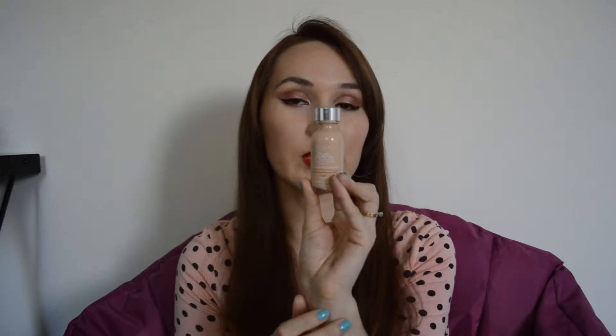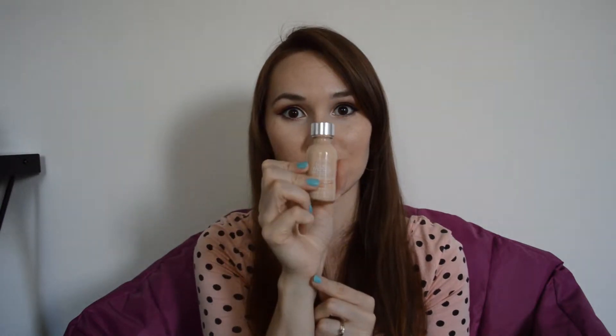First of all, I got this foundation, which is True Match super blendable makeup. I've heard a lot of girls I watch talking about it, and oh my gosh, this is like the best foundation I've ever tried. It's so smooth, it's velvety, it just has great coverage. I do not need to set it with powder — it has a powdery finish. I was kind of scared about the color, but it does match me perfectly. This is what I'm wearing right now, and I think this is the best foundation so far. I want to try two other foundations from L'Oreal as well.